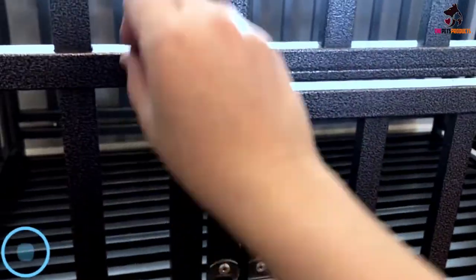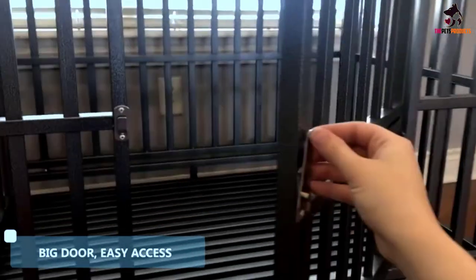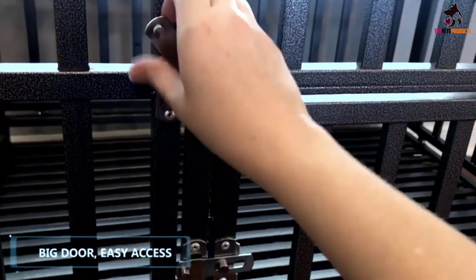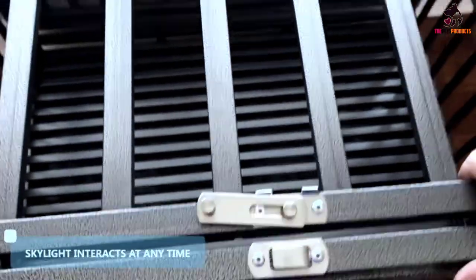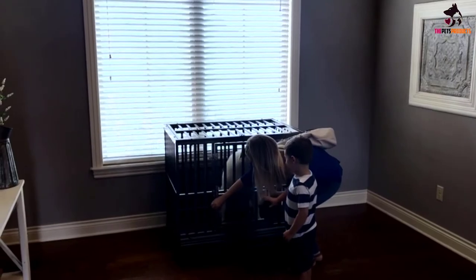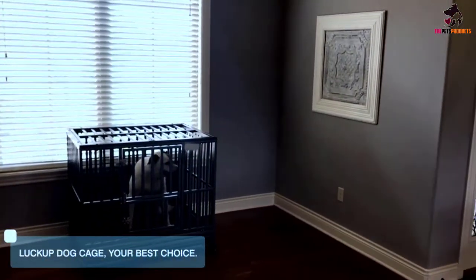Note that the two-inch side slats and one-inch floor slats may not be suitable for a puppy. We love that this model is one of the sturdiest you can buy — the durable construction is rust and corrosion resistant, it's easy to move around with lockable wheels, it can be assembled in under 10 minutes, and it's a great option for dogs that frequently try to escape.